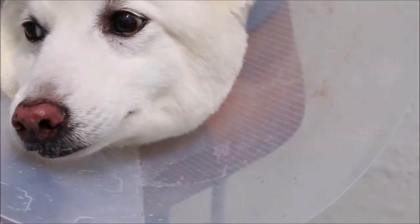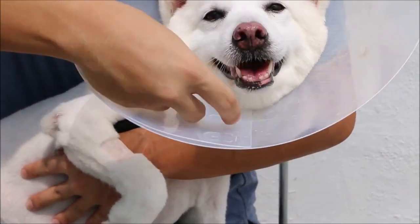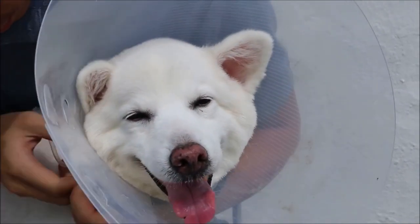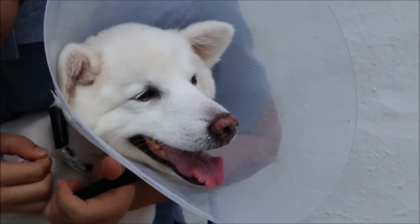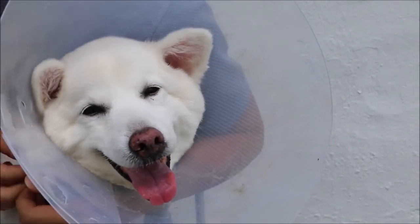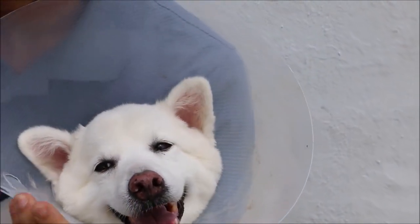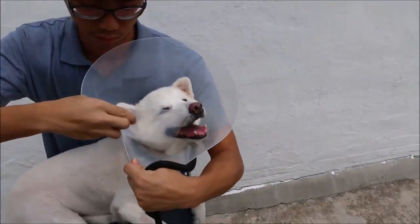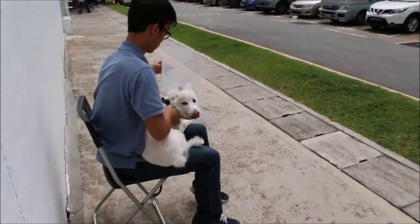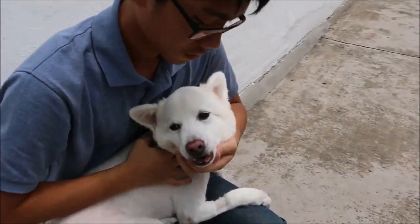This is day two after the operation. The dog is wearing an e-collar. We are asking the owner to open the dog's mouth so we can examine the surgical site.